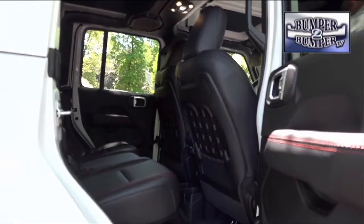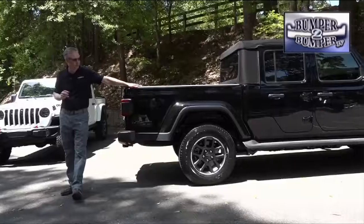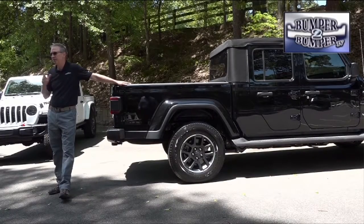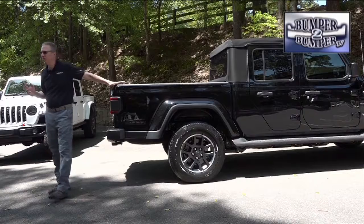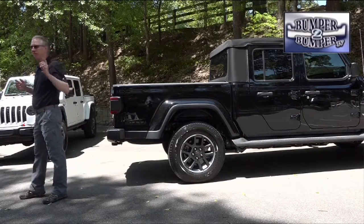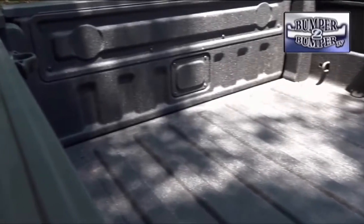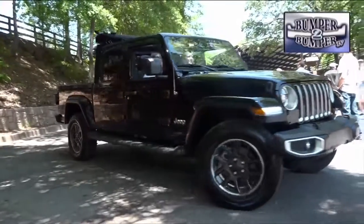What's getting Jeep faithful all lathered up are the dimensions. It has a 19-inch longer wheelbase, a unique frame, and is 30 inches longer overall. It uses rear control arms from the Ram 1500. That package means it can handle up to 1,600 pounds in the cargo bed and tow as much as a 7,500-pound trailer.